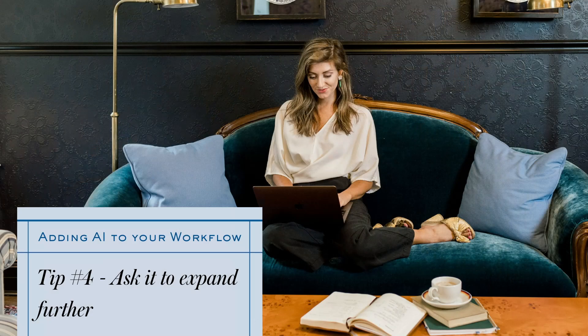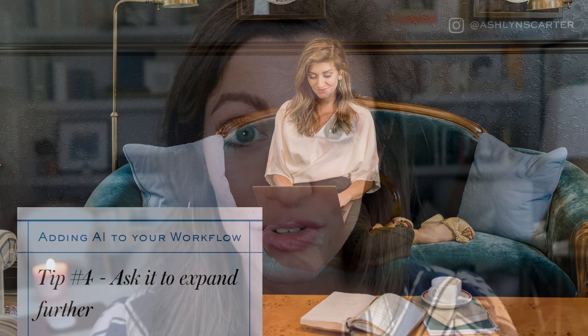Hack number four: once you get some response back, don't stop. Ask it to expand further. Even just the little phrase 'keep going' is helpful. Or if you like one little section and they gave you a few good examples, say 'I want you to go back to that second paragraph and give me five more examples.' Or something like 'for each of the ideas that you mentioned above, please give me a two-sentence summary' — that gives even more ideas.